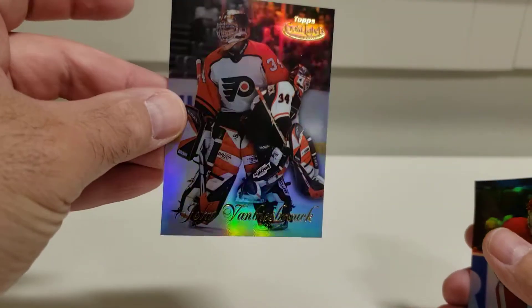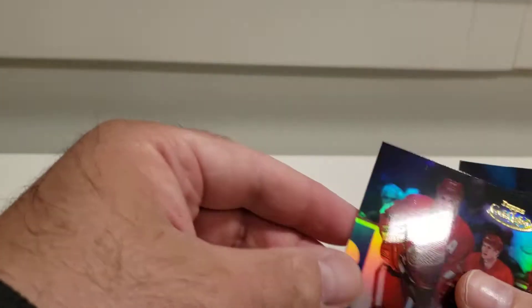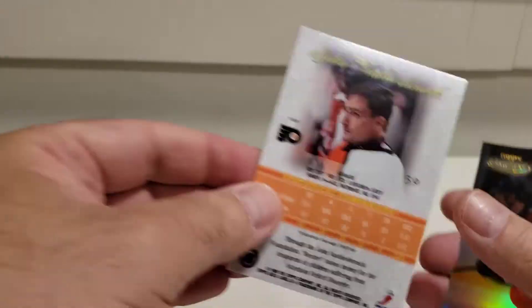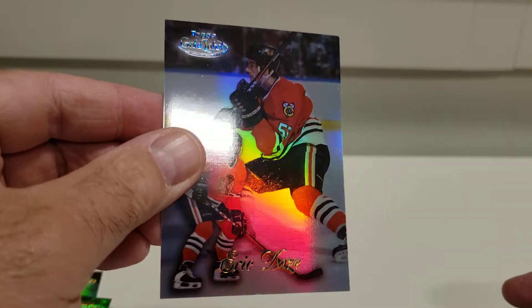Alright, these are Topps Gold Label — 1999-2000. Here's a John Vanbiesbrouck with the visor look — how shiny is that? The packs weren't that expensive. Nicholas Lidstrom, nice. Here's what the backs look like — that's Class One. I wonder if these are like the regular Gold Label where there's a bunch of different classes. We got Ray Whitney, Class One, Olaf Kölzig — one of my favorite goalies back in the day — and Eric Dazay, Class One. Some good names.